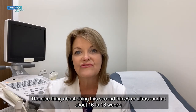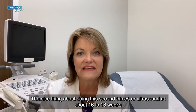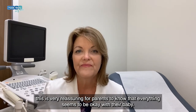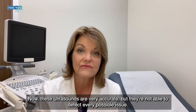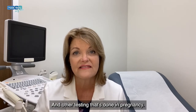The nice thing about doing this second trimester ultrasound at about 16 to 18 weeks is it's very reassuring for parents to know that everything seems to be okay with their baby. These ultrasounds are very accurate, but they're not able to detect every possible issue — that's why we have other blood tests and other testing that's done in pregnancy.